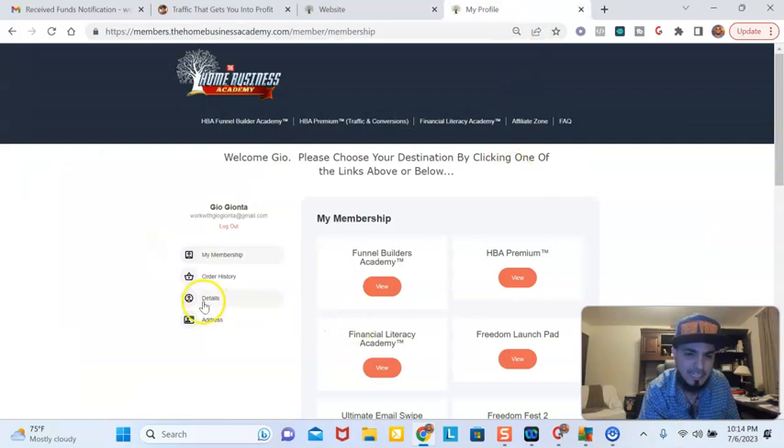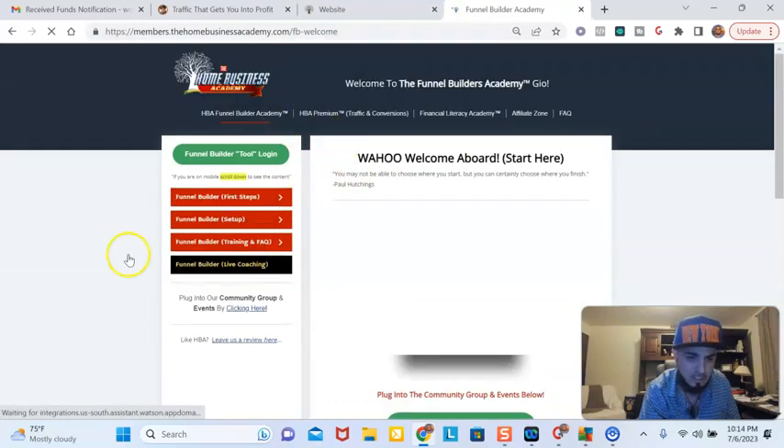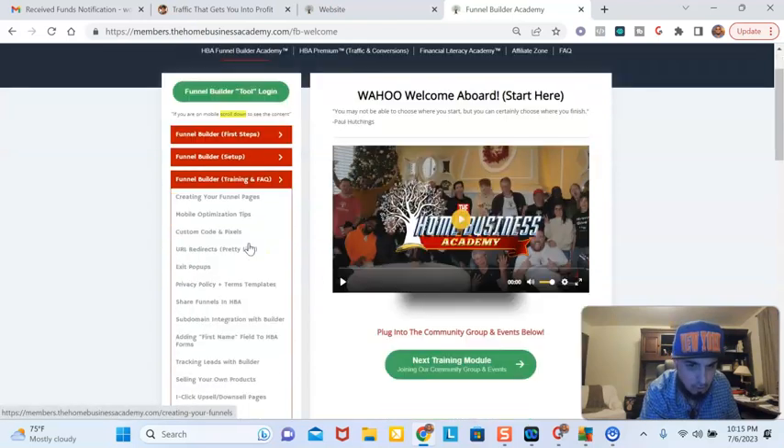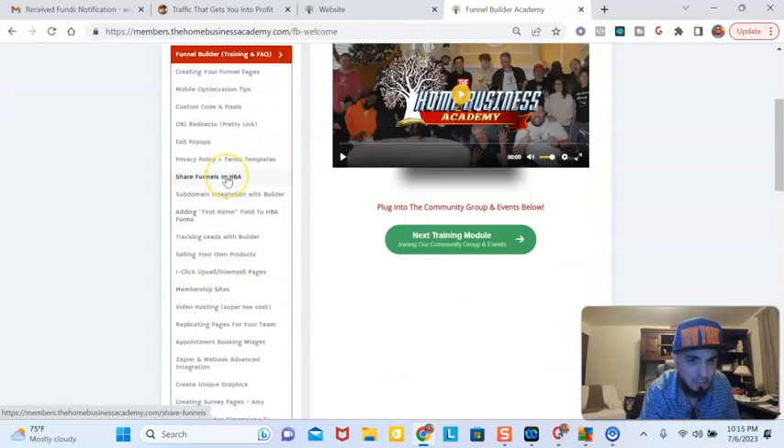The cool thing about it is you also have a training area. So this is the Funnel Builders Academy, which teaches you all about funnels and how to actually build a business using funnels. It teaches you how to integrate your domain, how to set up your business email, and then how to integrate the domain with the funnel builder. It shows you how to create your own funnels, how to optimize for mobile, how to do an exit pop, and how to share your funnels with people that work with you. You can actually build a team in network marketing or any kind of opportunity and get residual income on top of what you're currently earning.